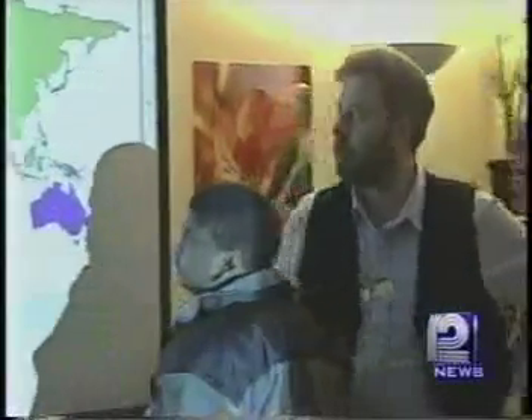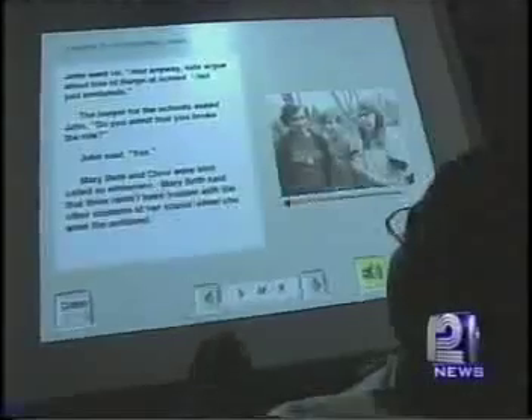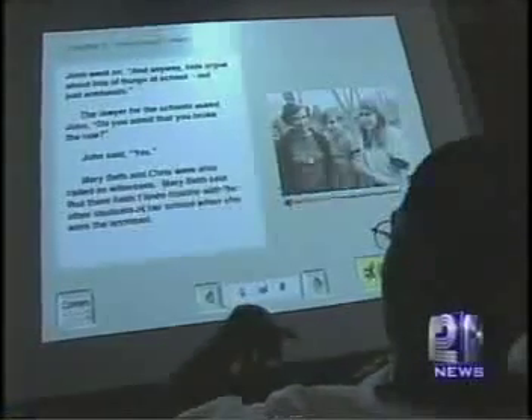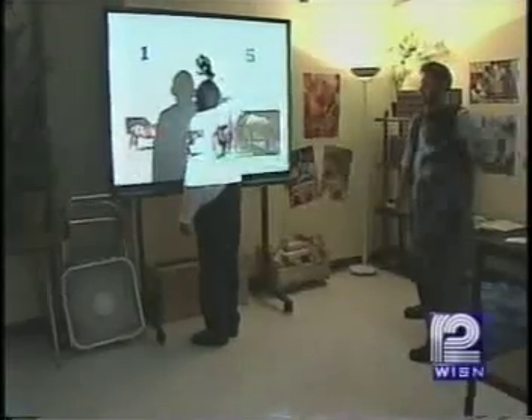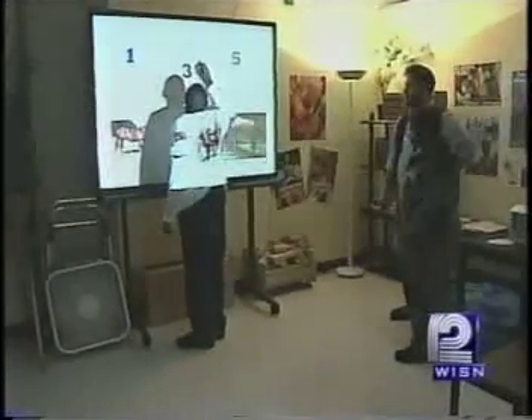Only one problem: money. These things aren't cheap. This one at Vinson High School is the only one in the Milwaukee public school system like it — it was $5,800. We purchased it because we had a grant from the Helen Baden Foundation. That was two years ago, and this prototype is already outdated.